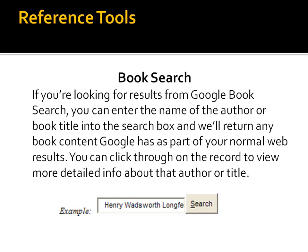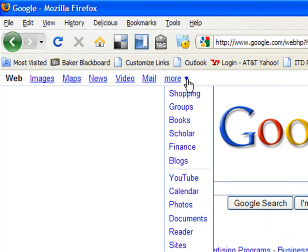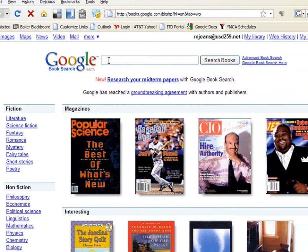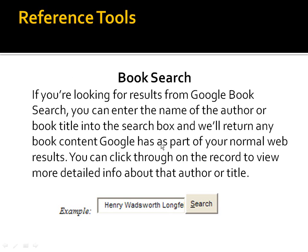A book search is really nice too. Google has a whole search just for books — you can put in an author or a title and it will give you all sorts of detailed information about that book. Right here on the regular Google search engine, if you've noticed, there's a Google book search option. Click there, type in the author or the name of the book, and it will give you lots of great information about that particular topic.